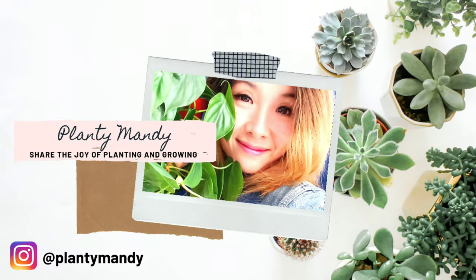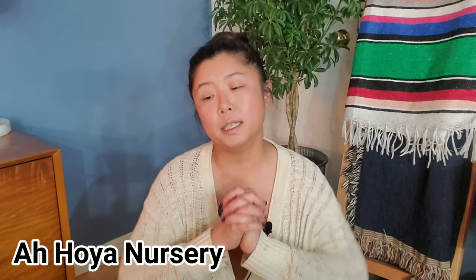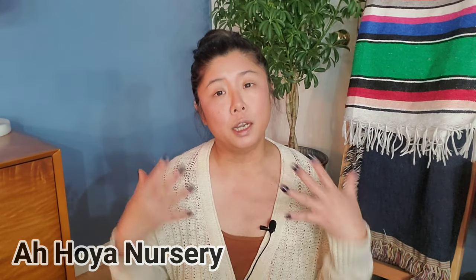Hello everyone, my name is Amanda and welcome back to another video of The Plenty Mandy. The moment is here — I finally got one of the larger Hoya shipments from Thailand. I got this from AR Hoya Nursery, so if you guys have not heard of them yet, you should check them out because they are actually one of the larger and more established Hoya nurseries in Thailand, at least in the retail setting.